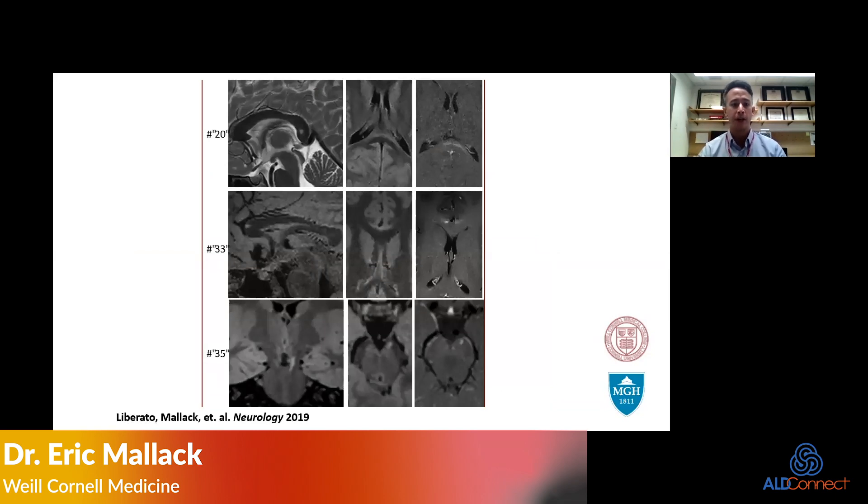These are more images of the brain. Looking at the mid-sagittal view, we're looking for tiny T2 changes, and in the rightmost column, this is the type of contrast enhancement we're looking for to indicate that the patient has inflammatory disease. These are the patients we take to transplant and the new era of gene therapy.